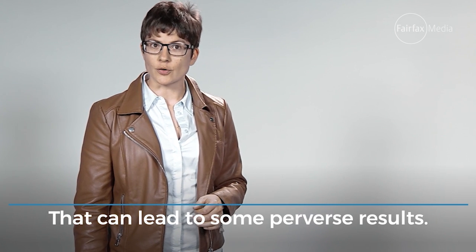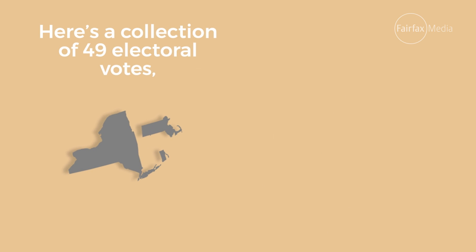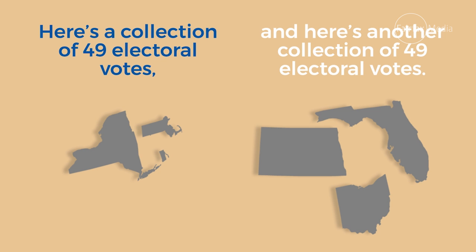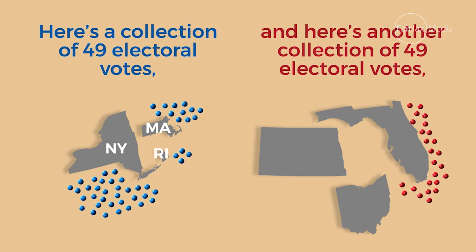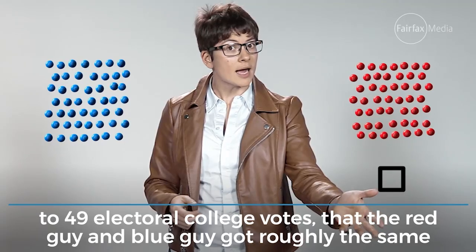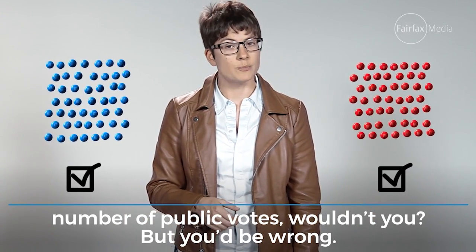That can lead to some perverse results. Take this from the 2000 Gore-Bush contest. Here's a collection of 49 Electoral College votes, and here's another collection of 49 Electoral College votes. The blue Democrat collection is made up of 4 votes from Rhode Island, 33 from New York State, and 12 from Massachusetts. The red Republican collection is 25 votes from Florida, 3 from North Dakota, and 21 from Ohio. You would think because these red and blue votes tally up to 49 Electoral College votes, that the red guy and the blue guy got roughly the same number of public votes, wouldn't you? But you'd be wrong.